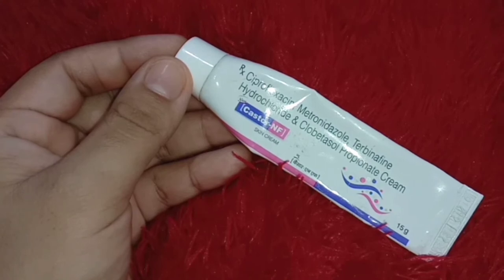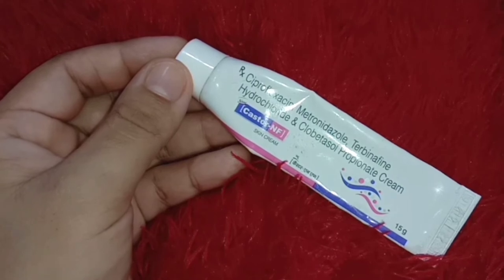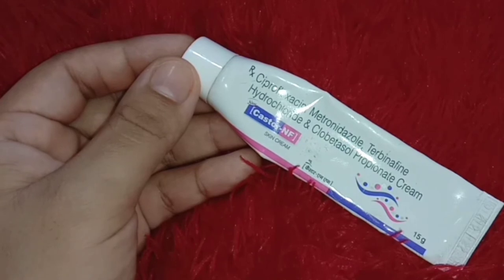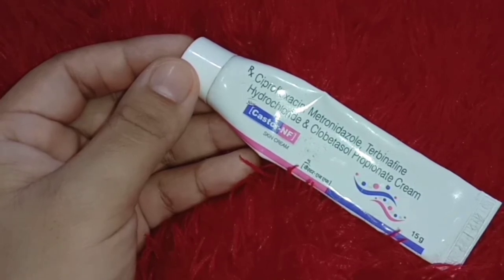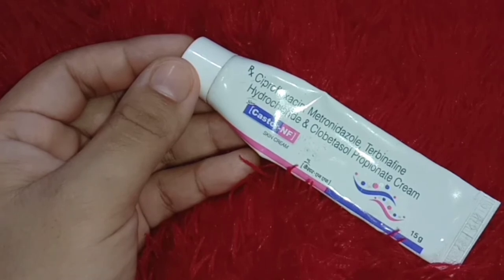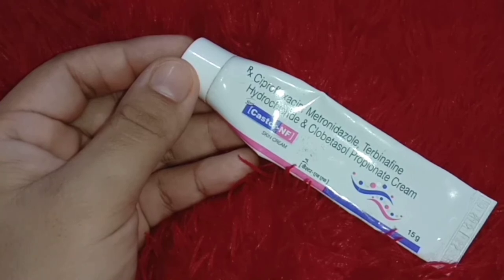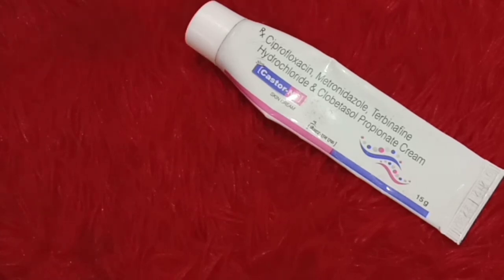Keep in mind not to apply this cream for more than 15 days, as excessive use might cause side effects. The exact number of days depends on your individual condition, so your doctor will advise you according to your disease or skin infection. There are both benefits and side effects to applying this cream.